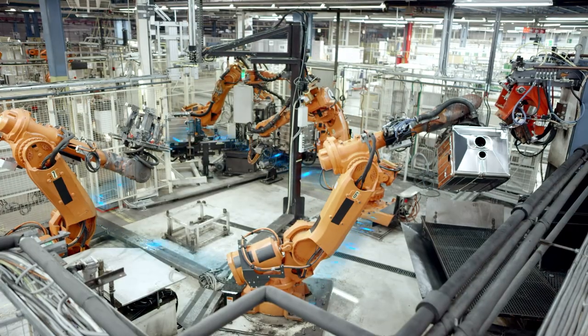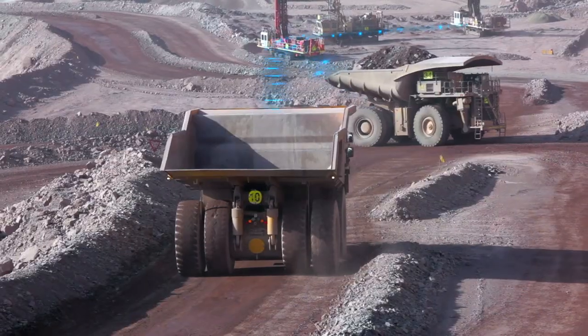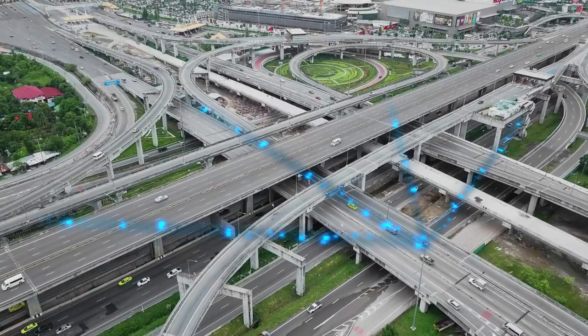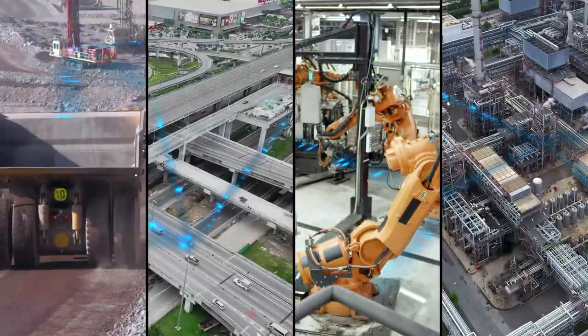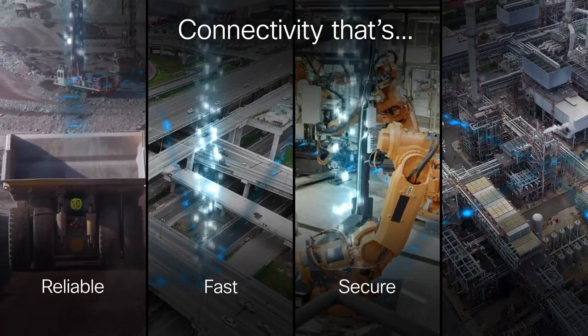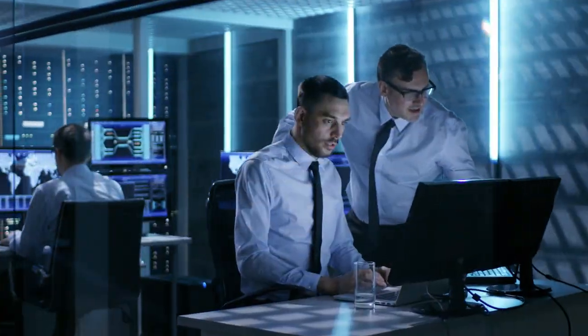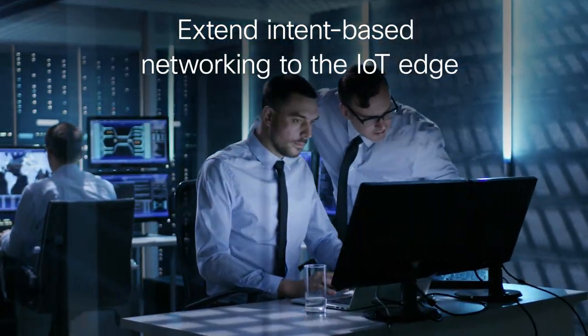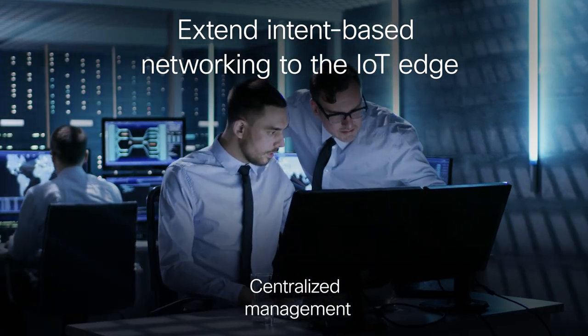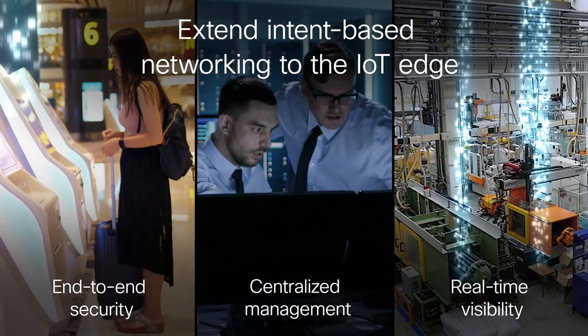More IoT devices are generating large volumes of data every day at the network edge, but this data is often trapped in siloed infrastructures. To unlock its value, you need connectivity that's reliable, fast, secure, and easy to manage. This requires a paradigm shift to extend intent-based networking to the IoT edge, enabling centralized management, end-to-end security, and real-time visibility.